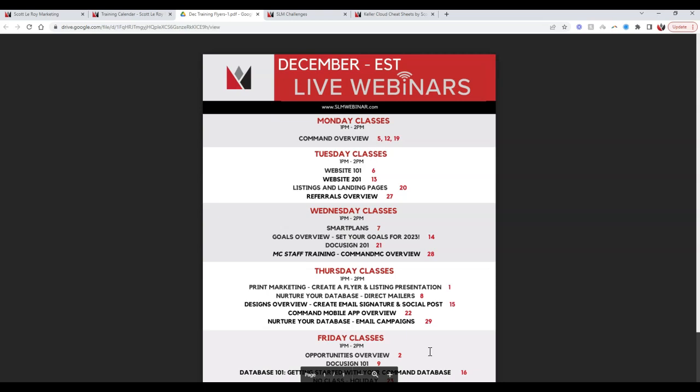Our classes are workshop-style and meant for the agent to do it along with us. They can watch on their phone and do it on their laptop or tablet, have one window on the left and one on the right, or use multiple monitors. If you're hosting this in your office, agents can watch it in the training room and do it in real time.